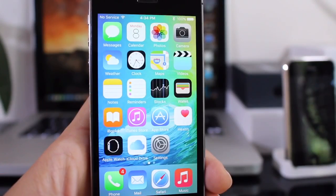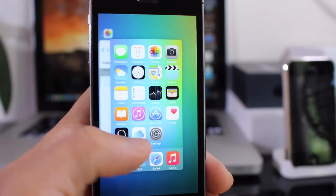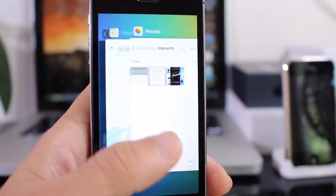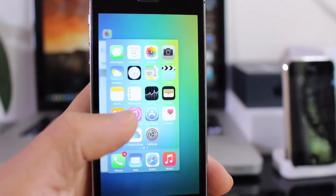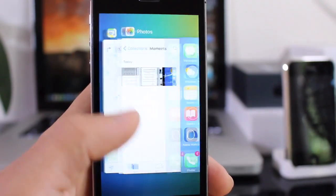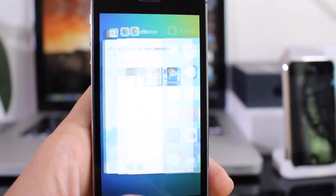Apple made a very big change to the multitasker. There are now cards that you can swipe through. I'm not sure if I like it yet — I'd prefer the old multitasker, but maybe I'll get used to it. It is running smooth for Beta 1, which is a good sign for the new multitasker in iOS 9.